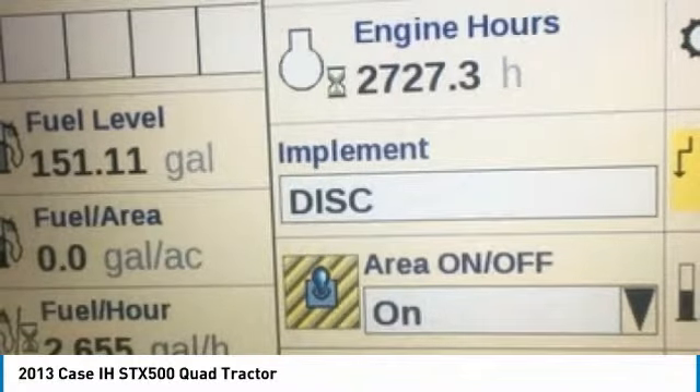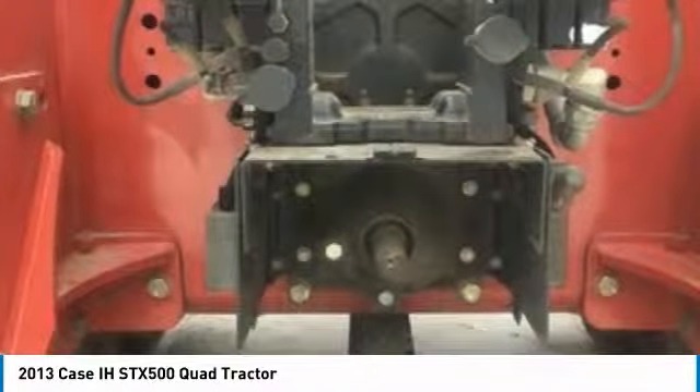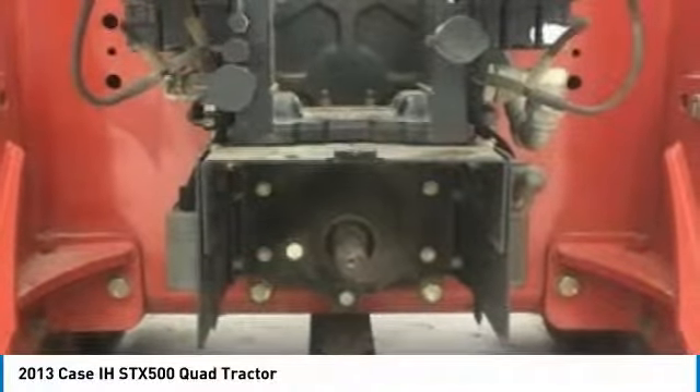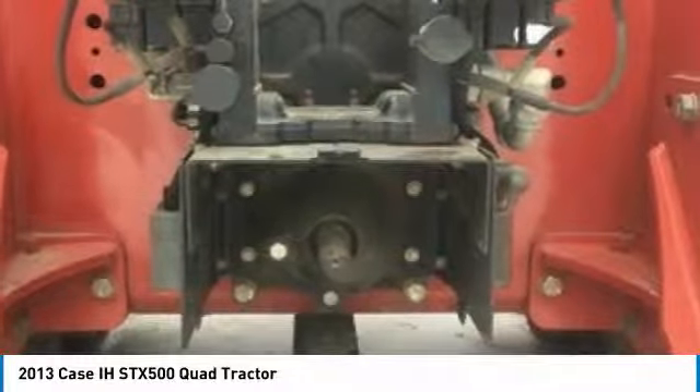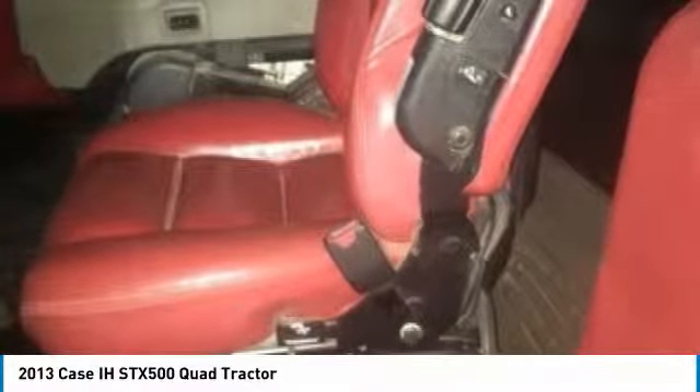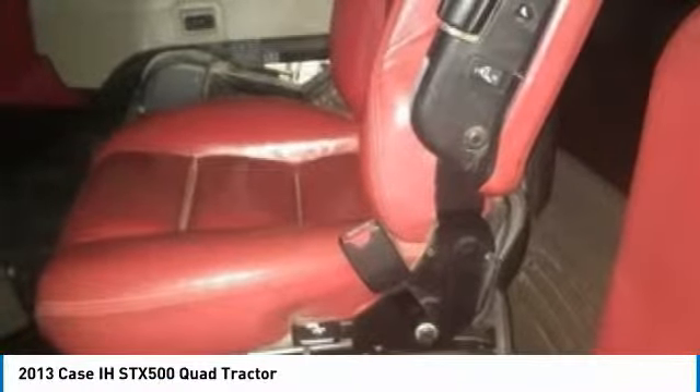This 2013 KC STX 500 Quad Tractor is field-ready and eager to help you start generating revenue right away. Don't miss out on this amazing opportunity to gain industry success, because this 2013 KC STX 500 Quad Tractor is priced well below its true value. Call today for more information on how you can put this tractor to work for you.